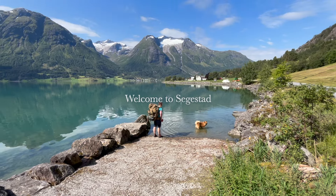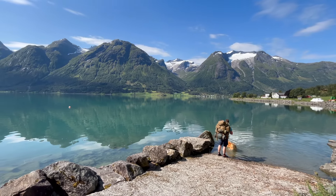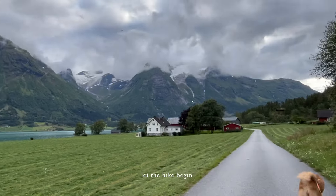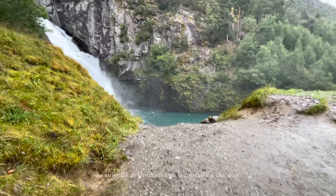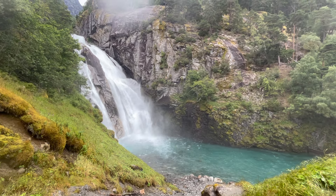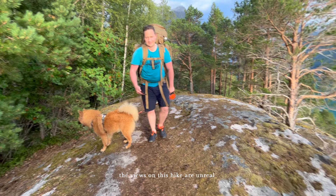One short drive later and we found the area where we would be camping that night. The only thing left to do now was hike up the mountain with our gear until we made it to Segestad Farm. It sure helped that the entire mountain hike was full of breathtaking views of the mountain range and the fjord.